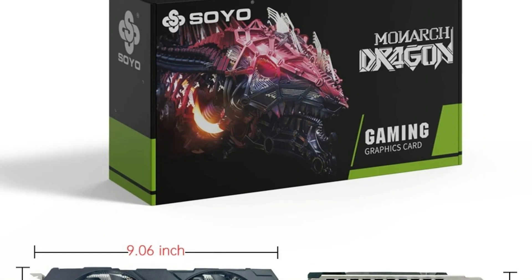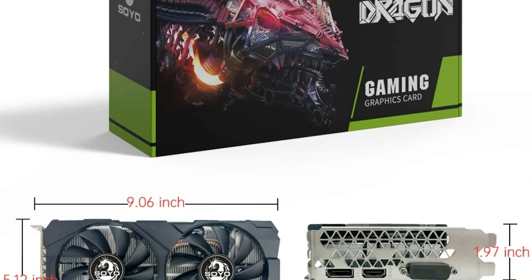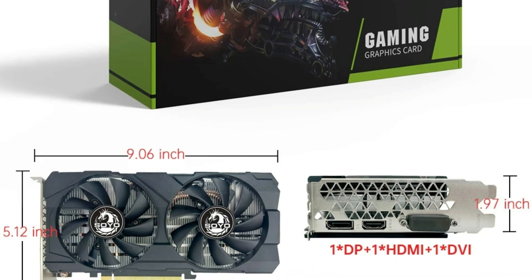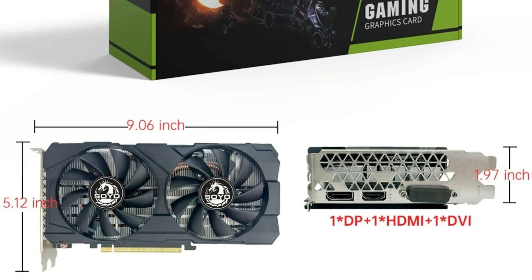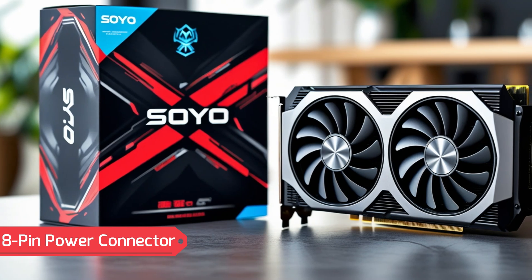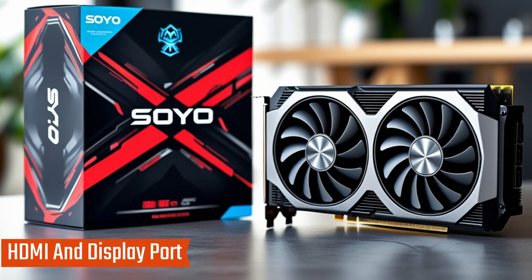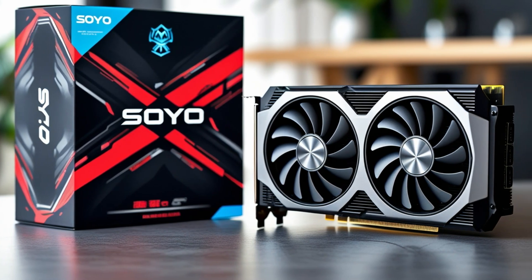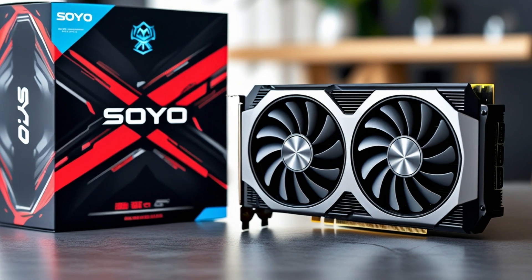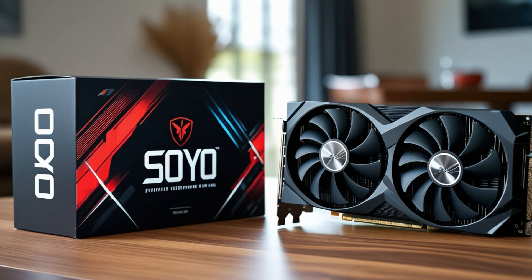Key features — Performance and Memory: supports resolution up to 7680 x 4320, supporting 4K and 8K displays; delivers high frame rates for smooth gameplay. Efficient cooling and power: features a double fan cooling system for optimal heat dissipation; requires an 8-pin power connector for stable operation. Connectivity and compatibility: supports HDMI and DisplayPort for multi-display setups; uses PCI Express 3.0 x16 for fast data transfer; ideal for gaming desktops and high-performance PCs.